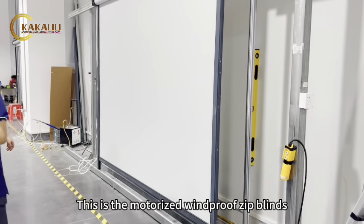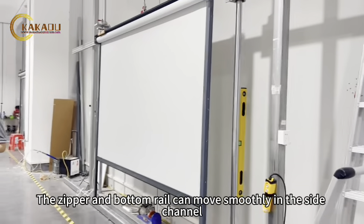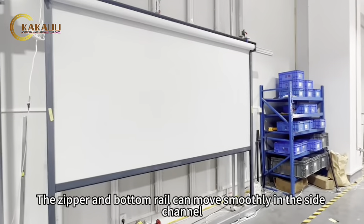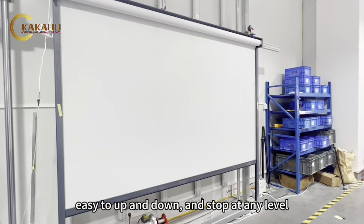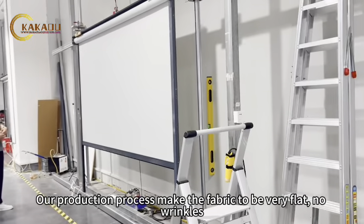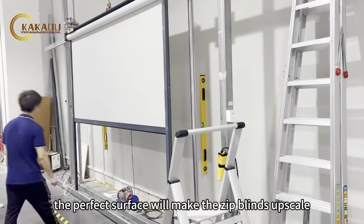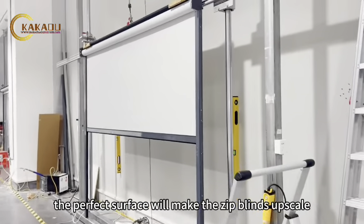This is the motorized windproof zip blinds. The zipper and bottom rail can move smoothly in the side channel — easy to move up and down and stop at any level. Our production process makes the fabric very flat with no wrinkles. The perfect surface makes the zip blinds look upscale.